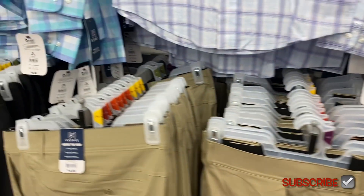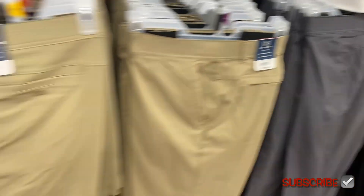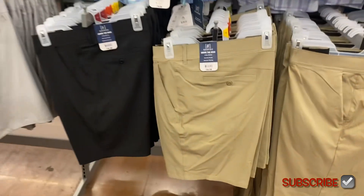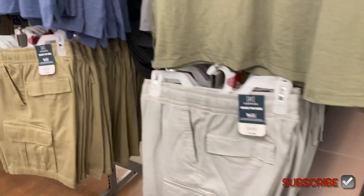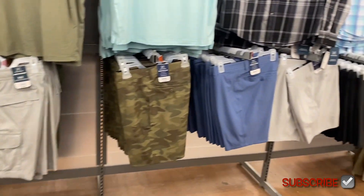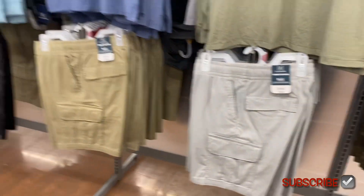Over here they also have this blue, and then you can get the pants — those are going for $19.98. Or you can get them in shorts — they have them in blue, gray, black, and khaki, going for $16.98. There's a lot more to show. They also have camouflage — that's George brand, also $16.98, and it comes in black camouflage.